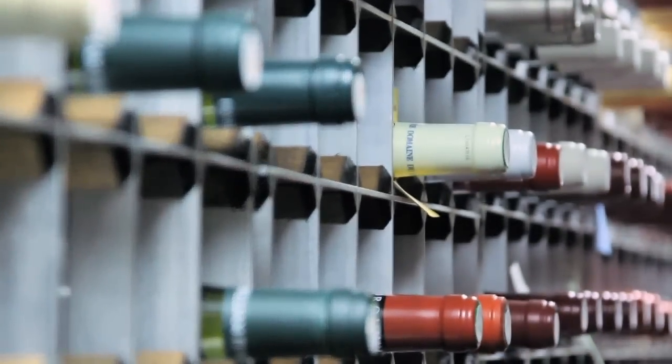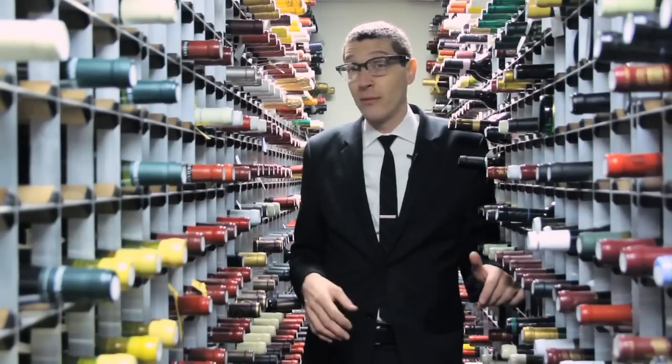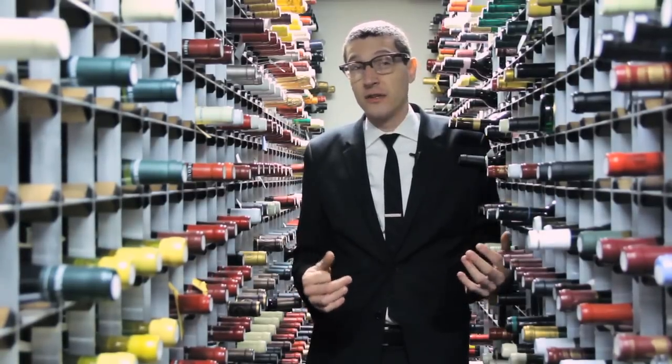Ideally, storing your wine under 60 degrees — 58, 56 is ideal. For short-term storage, not having it go over 70 is the most important, but I'm talking short-term like you're going to drink it within a week or two. You wouldn't want it to get over 70.